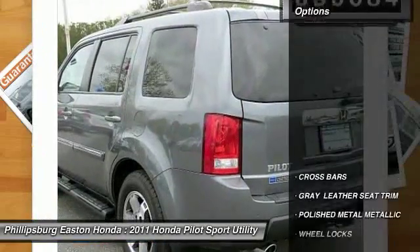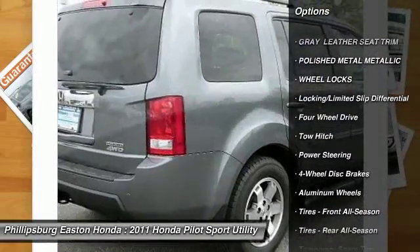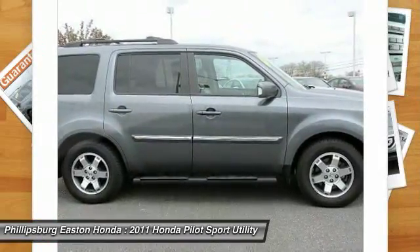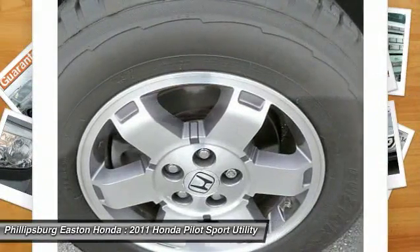Here are some of this vehicle's great options: power lift gate, CD changer, keyless entry, navigation system, backup camera, power passenger seat, steering wheel audio controls, anti-lock braking system, tow hitch, and traction control.